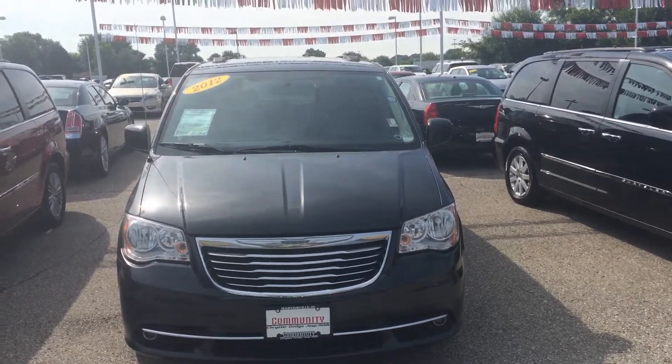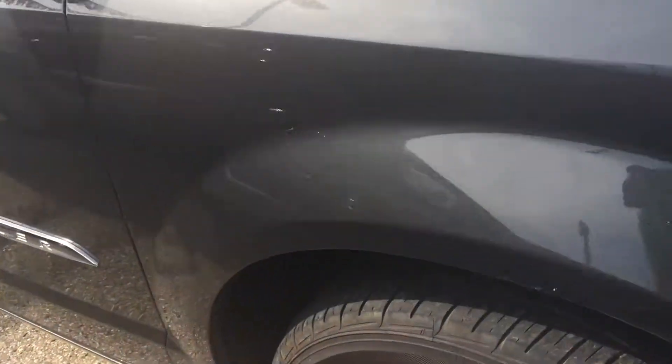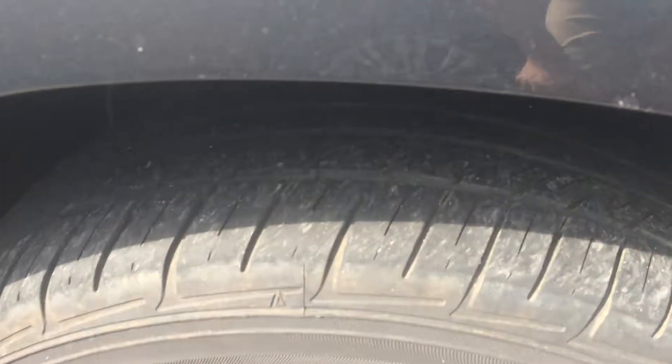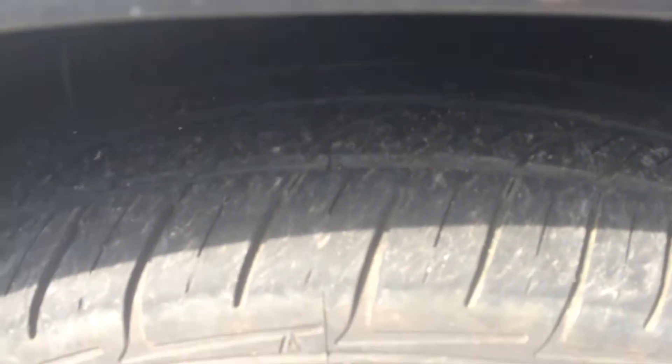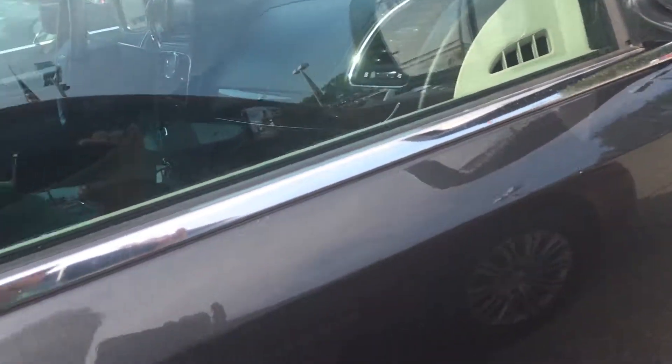Good morning Kerry, my name is Matt Cook. I'm with Community Chrysler in Martinsville, Indiana. I appreciate your interest in our 2012 Chrysler Town & Country van. Right now I'm going to show you the inside and outside of this beautiful vehicle. Hope you're having a great day.